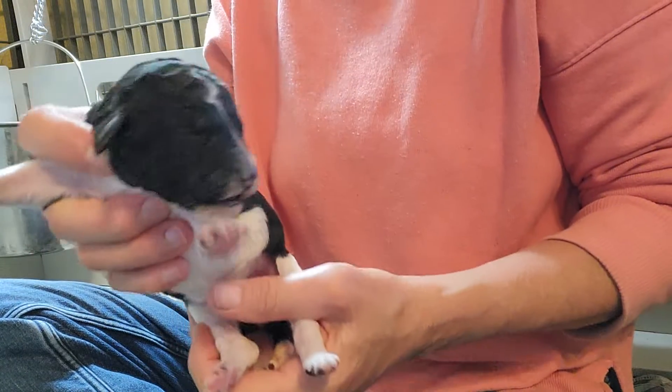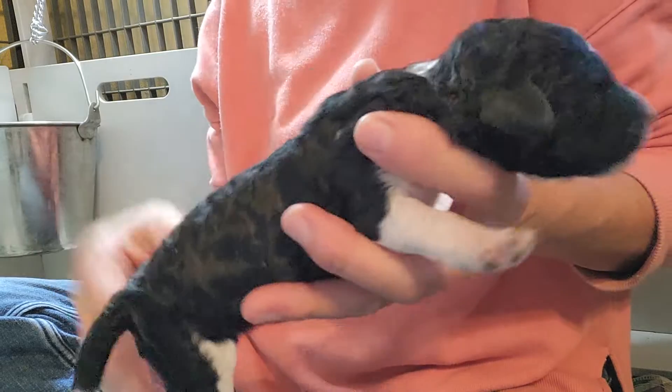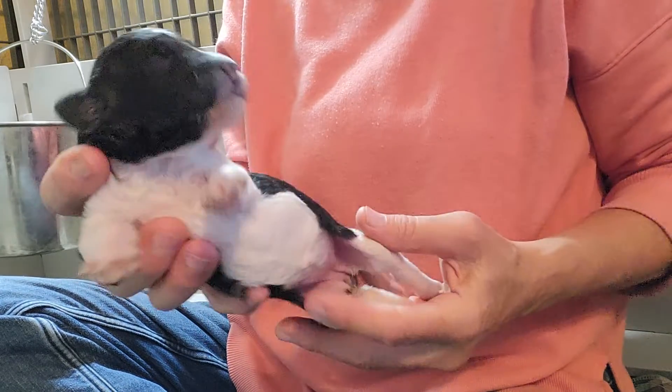This is a tuxedo girl — tuxedo party. She's got a little spot on the back of her neck and white on the front.